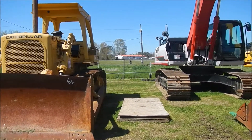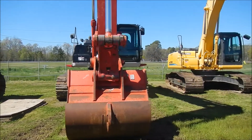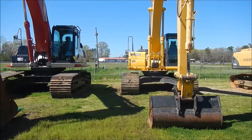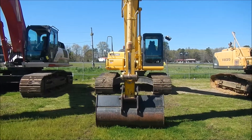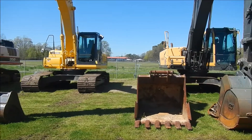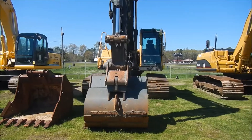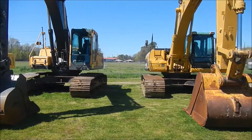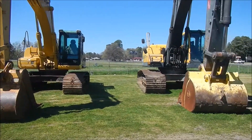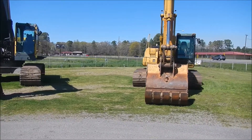Now we're coming into our excavators. Lot 67 we've got a 2012 Link Belt 350X S3, a 2011 Cobalt SK260LC Long Reach, lot 69 an 07 Volvo EC240B, lot 70 an 06 Cat 324L, lot 71 an 02 Volvo 330, lot 72 going around the corner we've got an 02 Cat 322CL.